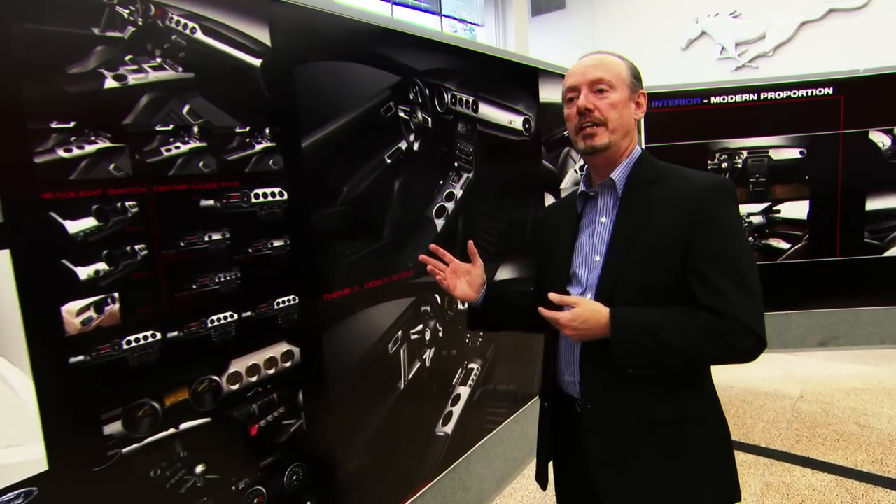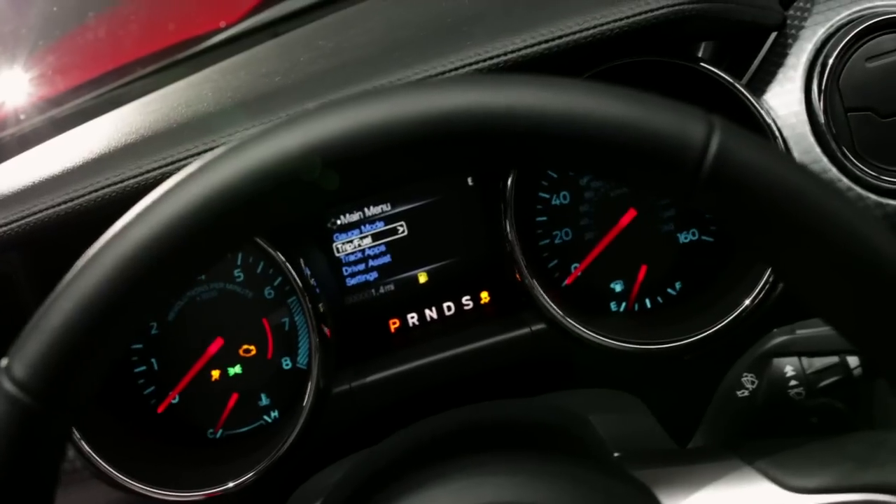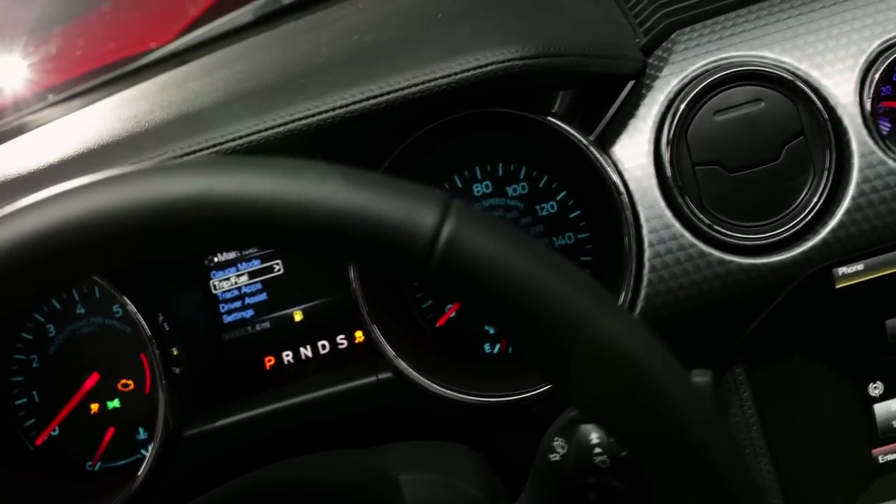We ended up with two themes that we zeroed in on fairly quickly. One of them I would consider a more evolutionary theme, the second I would consider to be more revolutionary. We were able to get a great blend of the two interior themes and end up with one really great theme.